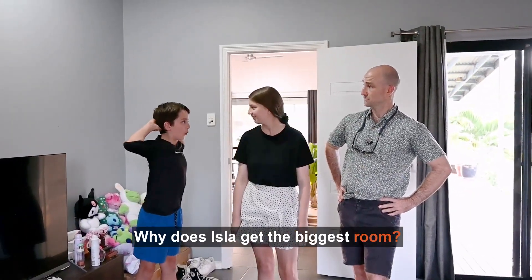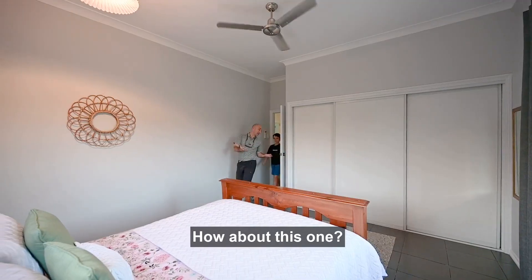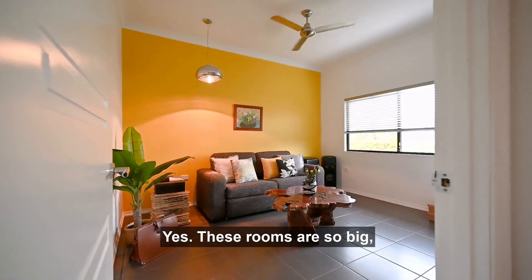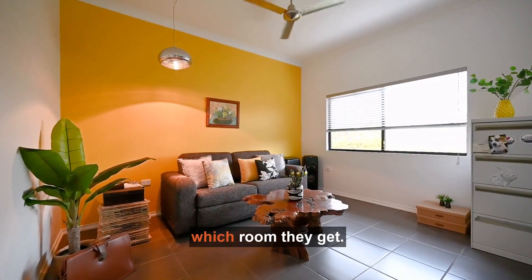No fair, why does Isla get the biggest room? Don't stress Kaden, I've got something for you. Mate, how about this one? It's the best room in the house. It's huge! Yes, these rooms are so big, no one's gonna fight over which room they get.